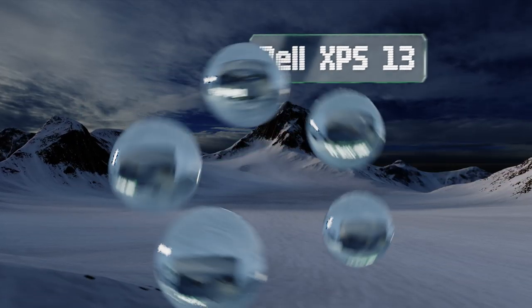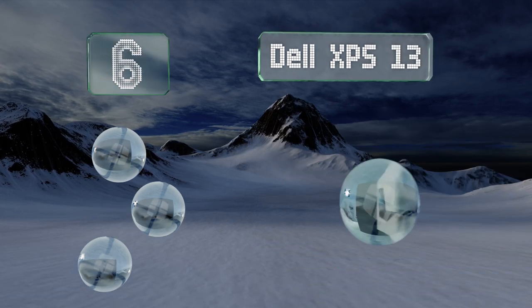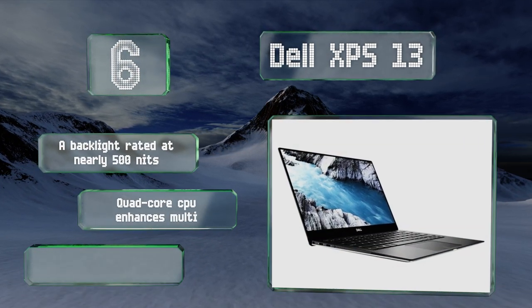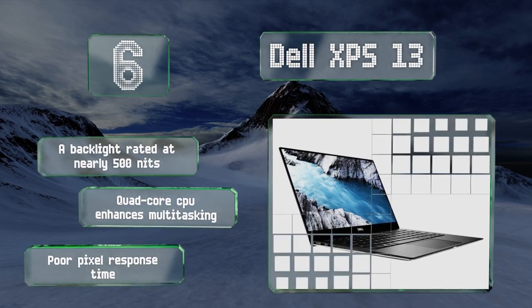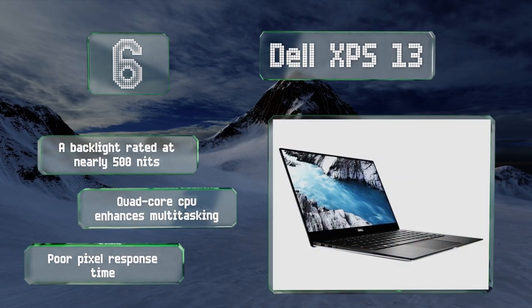Moving up our list to number 6: those in search of a roadworthy option that won't cost a complete fortune should consider the latest Dell XPS 13, which does a surprisingly capable job with raw visual data despite its small size and lightweight. It features a backlight rated at nearly 500 nits and a quad-core CPU that enhances multitasking. However, its pixel response time is poor.